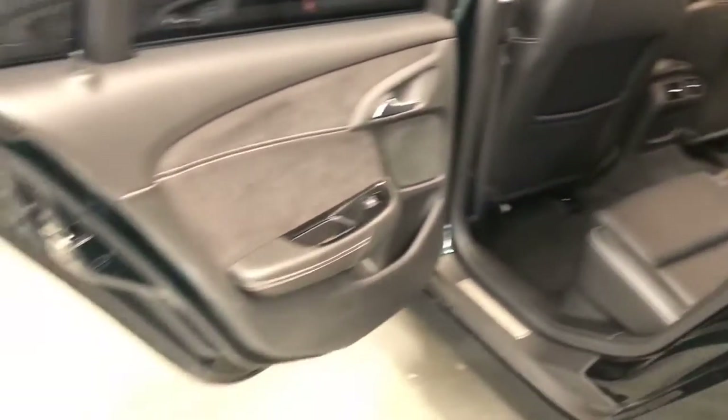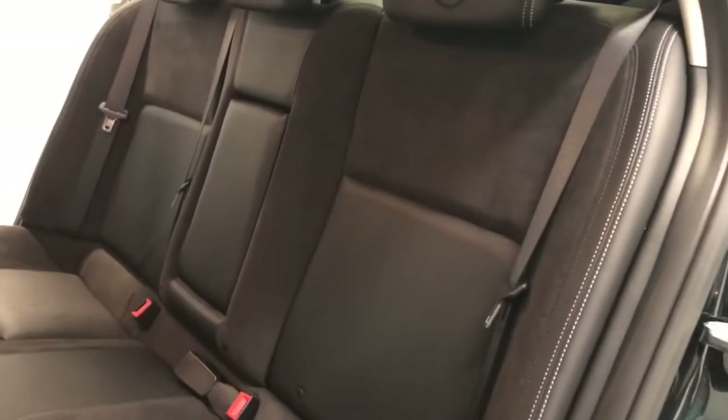It requires a service every nine months or 15,000 kilometres, whichever comes first.